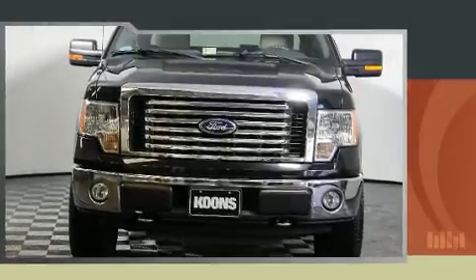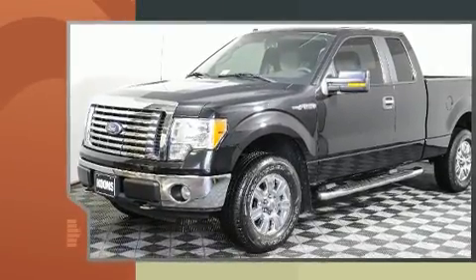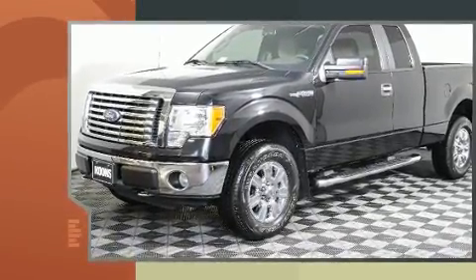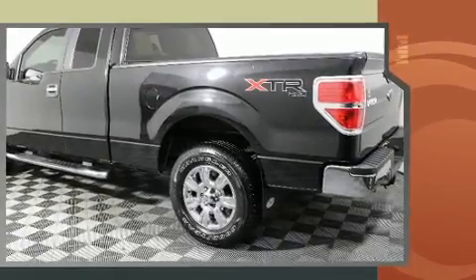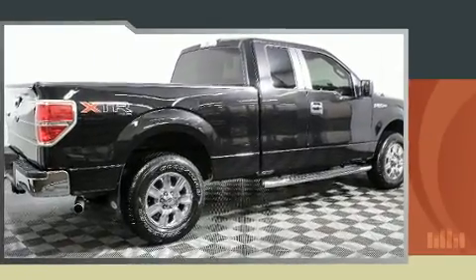You're going to love the 2010 Ford F-150. It features an automatic transmission, four-wheel drive, and a powerful eight-cylinder engine. Top features include a split folding rear seat, a tachometer, variably intermittent wipers, a rear step bumper, and much more.